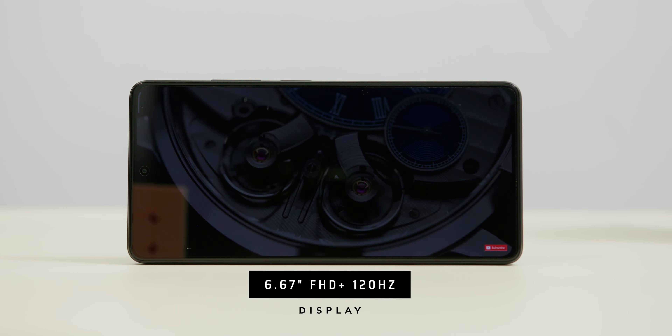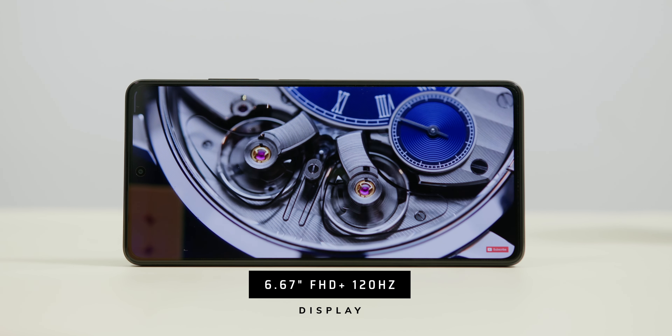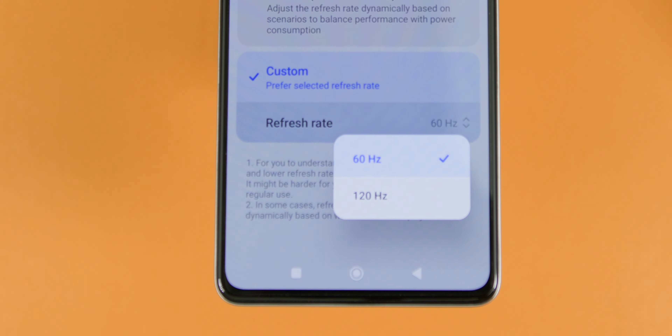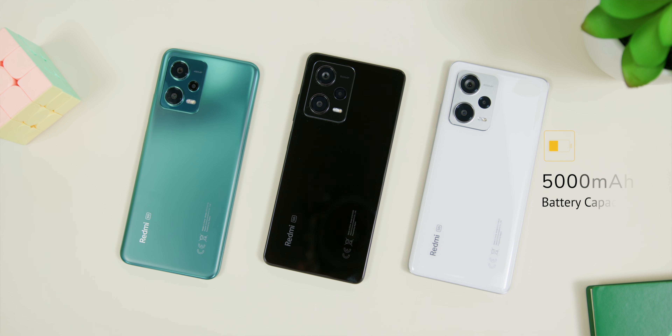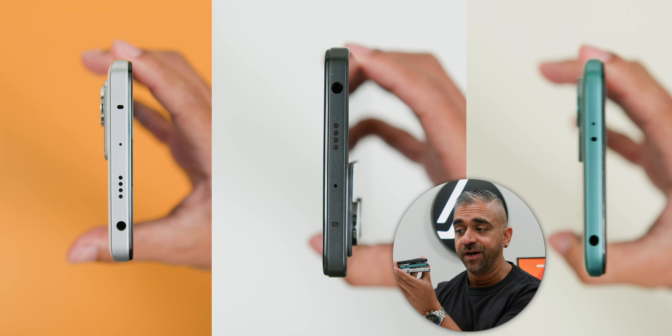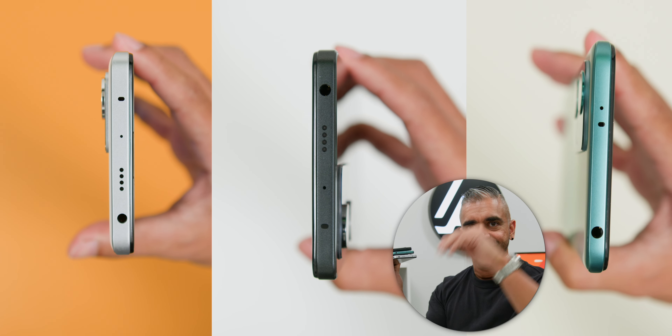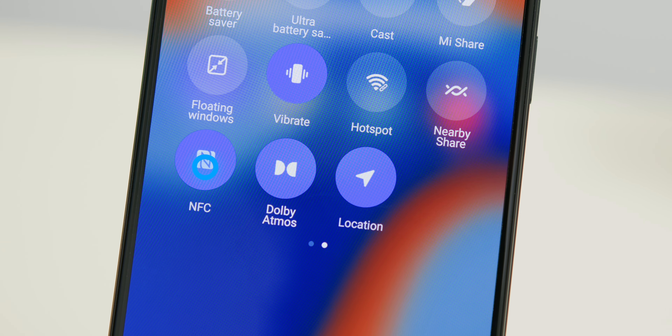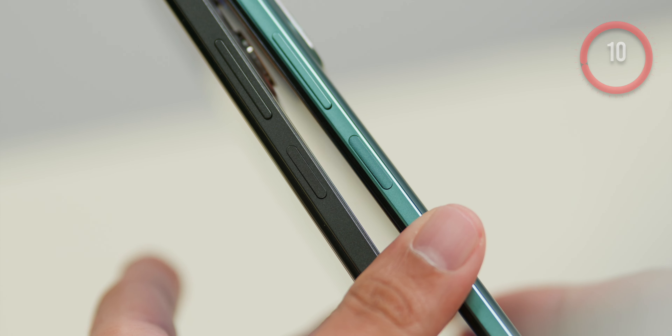As for the similarities, these three phones share the same screen size of 6.67 inches running at a 120Hz refresh rate. The batteries are all 5,000 milliamps and they all have a headphone jack — hats off to you, Xiaomi. They also have IP53 certification along with NFC, and the fingerprint sensor is located at the side button.